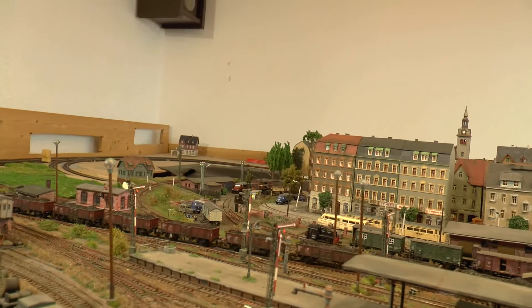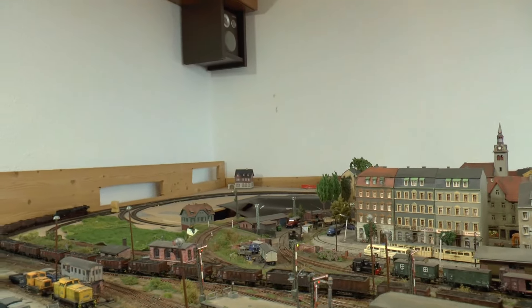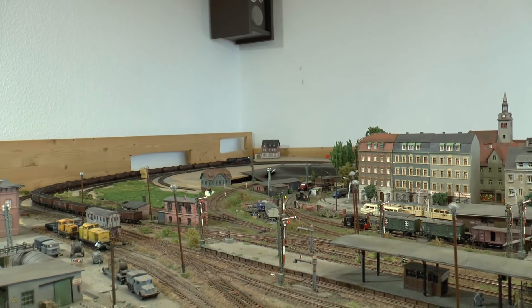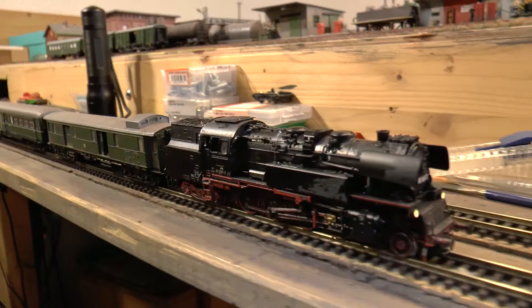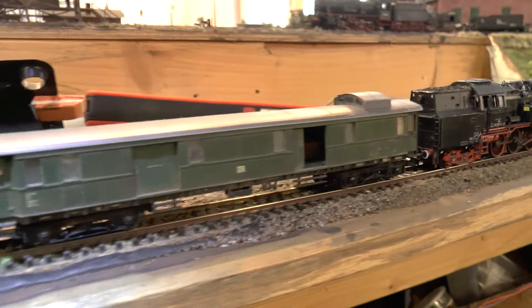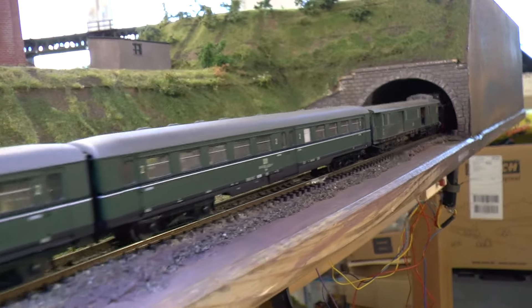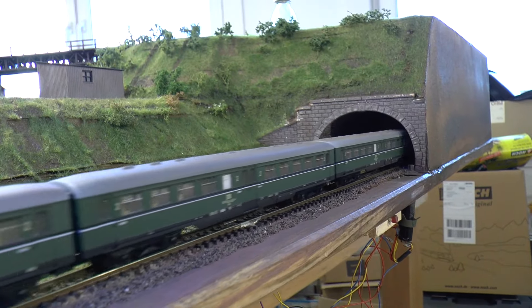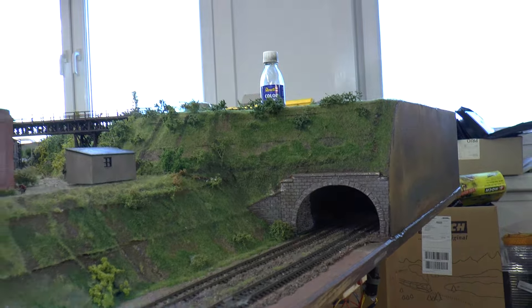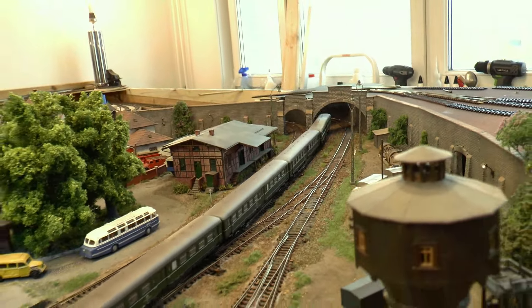Aber wir wollen uns ja um Personenzüge kümmern. Zwischen Dresden und Leipzig fuhren täglich vier Zugpaare – zwei aus Leipzig, zwei in Dresden beheimatet. Die Leipziger 65 10 15 bringt hier einen Einheitspersonenzug, gebildet aus Altenburger Mitteleinstiegswagen der Gattung C4EP – ein typisch sächsischer Personenzug, der über Jahrzehnte das Bild prägte und bei den Fahrgästen sehr beliebt war.